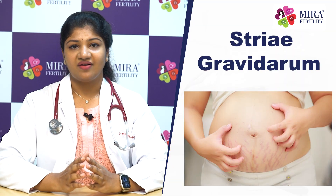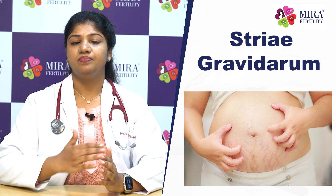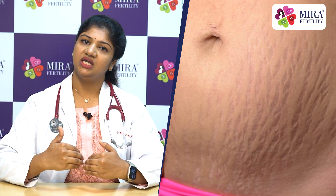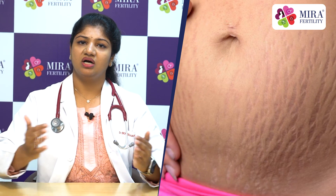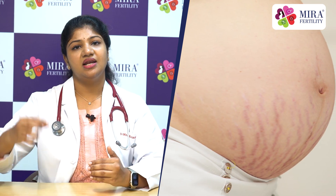The third change is Striae Gravidarum, also called Stretch Marks. These appear on the abdomen and bottom. Initially, they appear as purple-colored lines and over time develop into silver-colored lines with depressions, known as Striae Albicans, after the skin has been stretched for a long time.